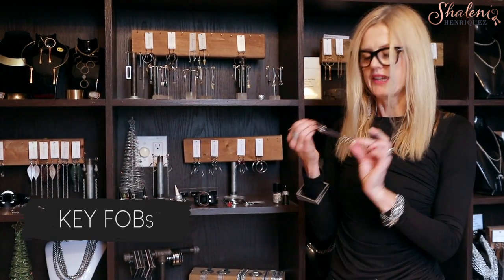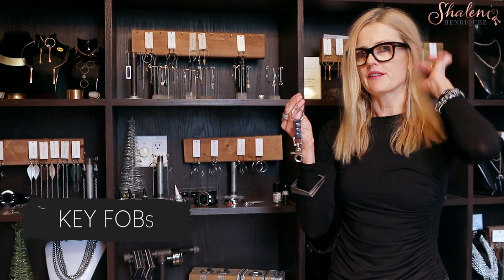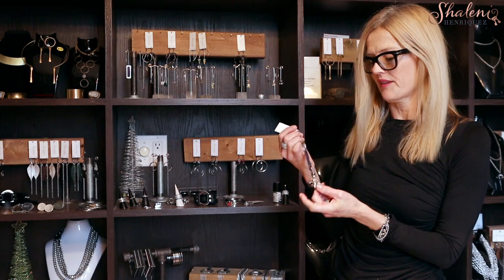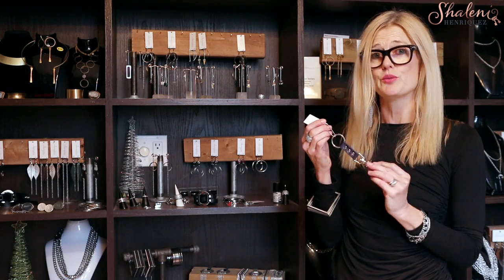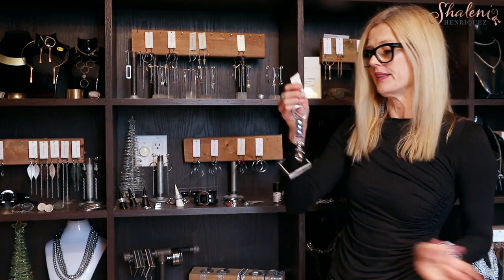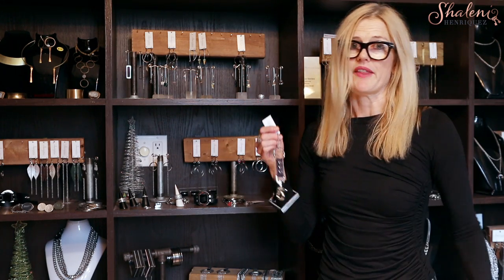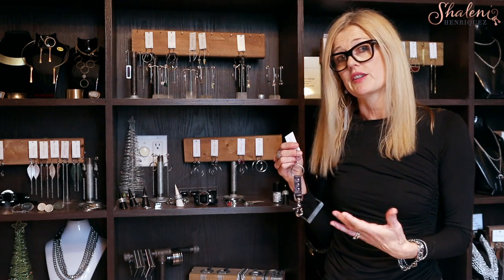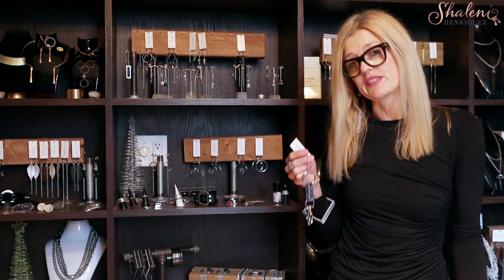For stocking stuffers — key fobs! I've been making a few key fobs; this is the only one I have left right now as more are in the process of being made. Key fobs are a great gift-giving idea — they range from $13 to $15, so it's a great little addition. You can choose what color you want. This one was made with someone in mind, with three studs and purple leather, but there are many different leather colors to choose from — more masculine, more feminine, and neutral as well.